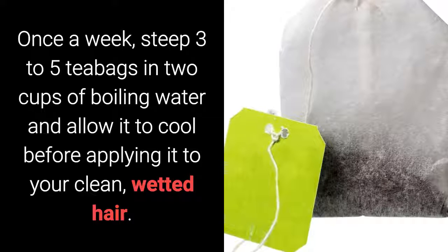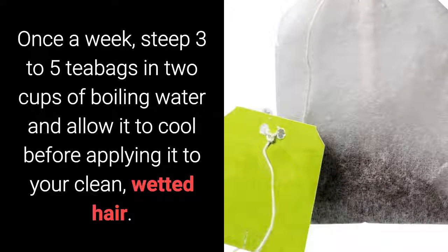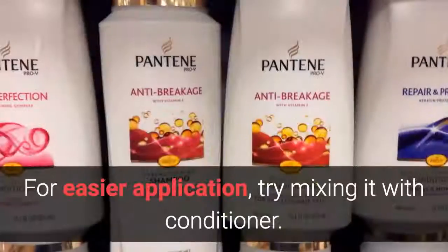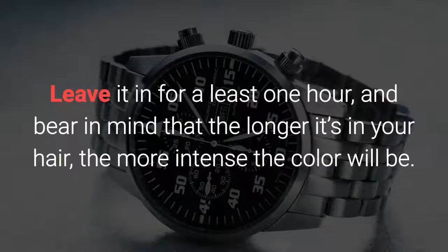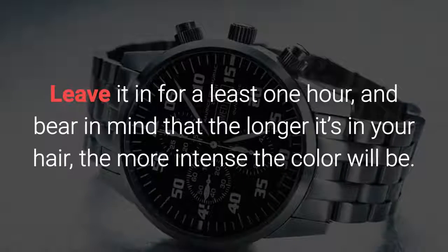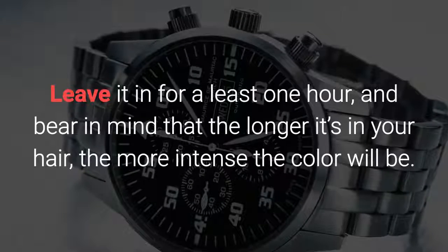Once a week, steep 3 to 5 tea bags in 2 cups of boiling water and allow it to cool before applying it to your clean, wetted hair. For easier application, try mixing it with conditioner. Leave it in for at least 1 hour, and bear in mind that the longer it's in your hair, the more intense the color will be.